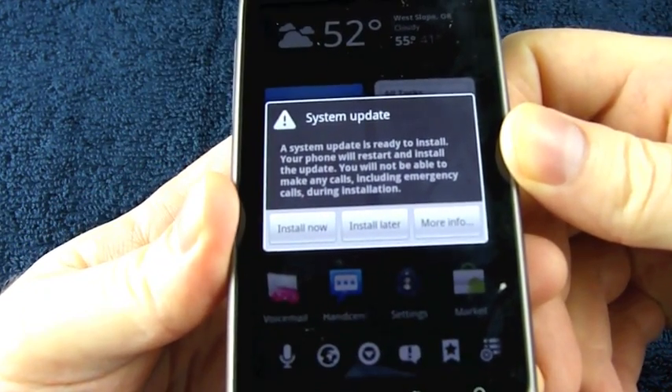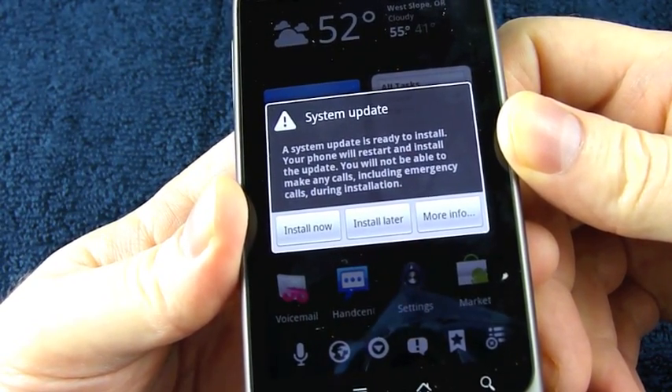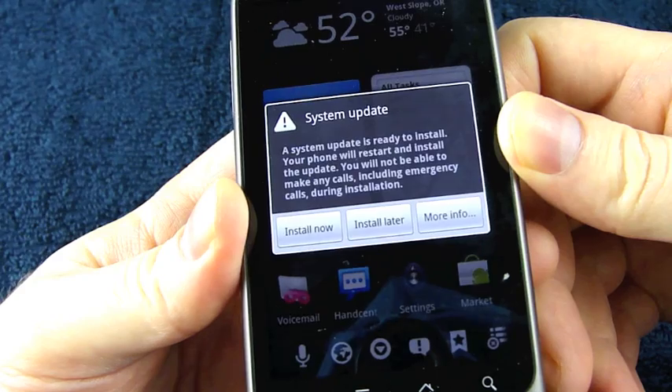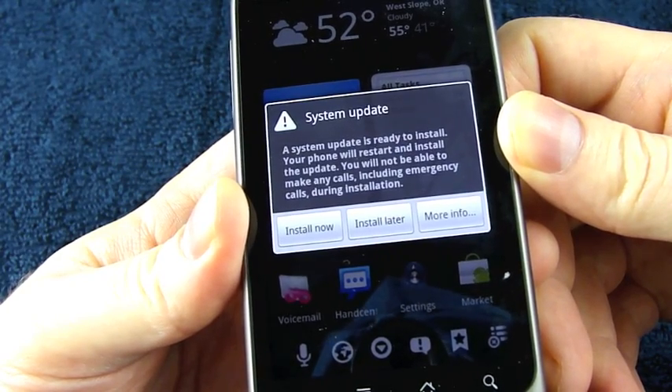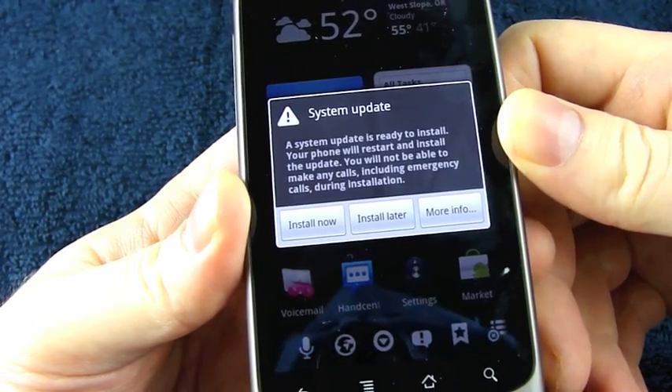I got this notification in the middle of the night last night — pops up and says System Update: a system update is ready to install. Your phone will restart and install the update. You will not be able to make any calls, including emergency calls, during installation. You can tap Install Now, Install Later, or More Info.